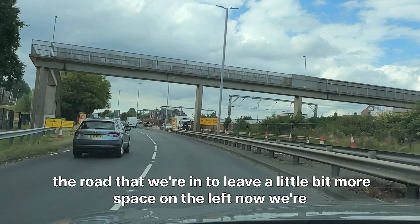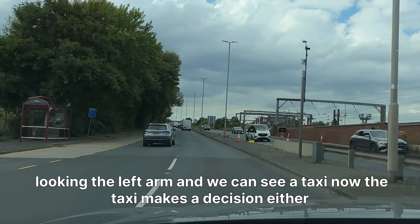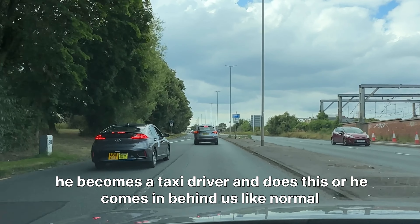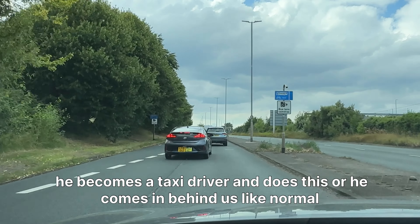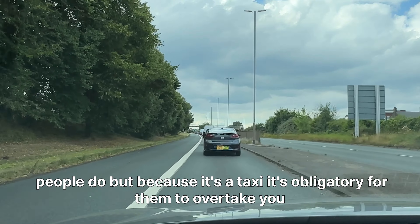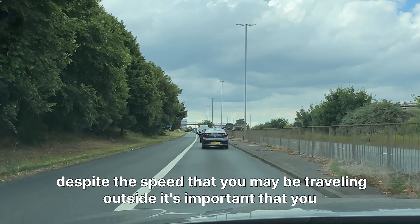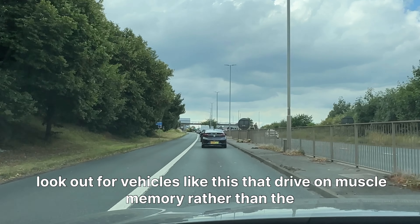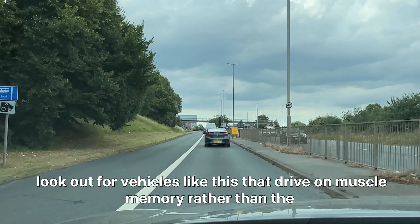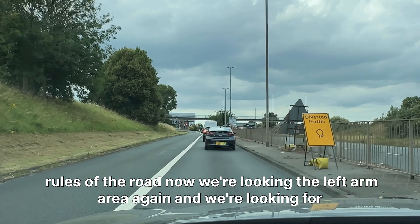We lean towards the right of the road we're in to leave a little more space on the left. Now we look in the left corner and we can see a taxi. The taxi makes a decision — either he overtakes or he comes in behind us like normal. But because it's a taxi, it's almost obligatory for them to overtake you regardless of the speed you may be traveling at. It's important that you look out for vehicles like this that drive on muscle memory rather than the rules of the road.